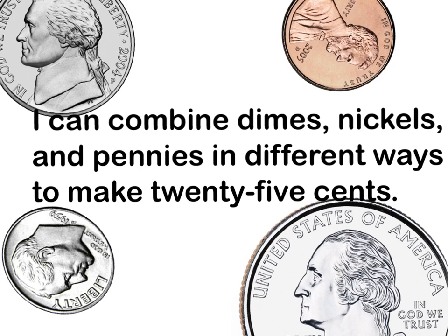Hi mathematicians. Today's learning target is: I can combine dimes, nickels, and pennies in different ways to make 25 cents.